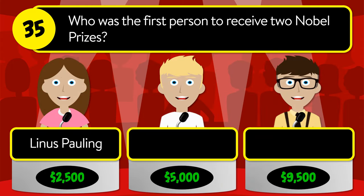The correct answer is Mexico. Question number thirty-five: who was the first person to receive two Nobel Prizes? Was it Linus Pauling, Albert Einstein, or Marie Curie?